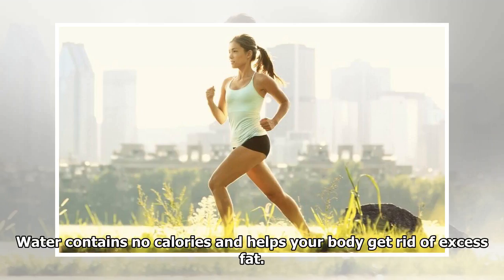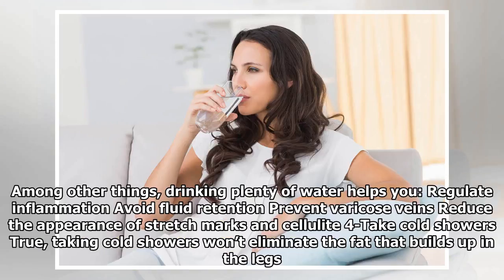Water contains no calories and helps your body get rid of excess fat. Among other things, drinking plenty of water helps you regulate inflammation, avoid fluid retention, prevent varicose veins, and reduce the appearance of stretch marks and cellulite.